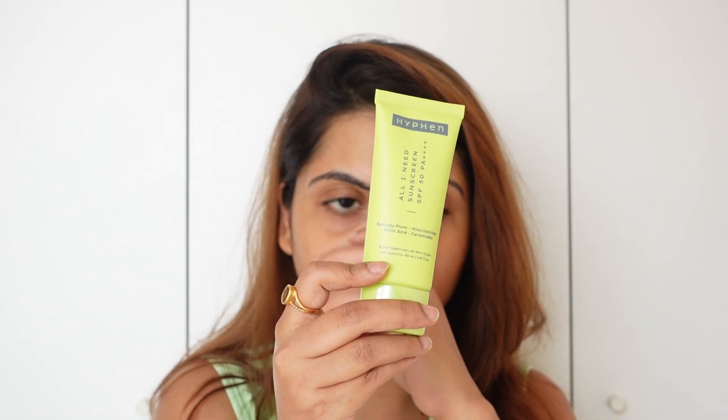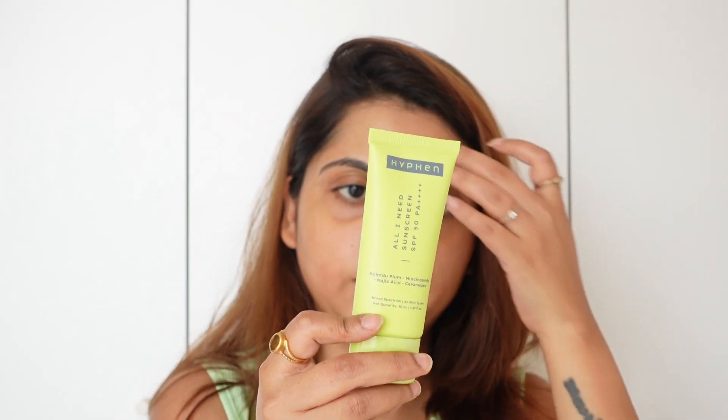Now opening the packaging — this is what the actual tube looks like, again in the same neon packaging, which I find really cute and attractive. I'm even wearing this color today to match the brand. The tube comes with a seal at the top. Let's open it — and first of all, I'm going to smell it. It doesn't seem to have a strong smell, which is very fine by me; I don't like strong fragrances in my skincare.